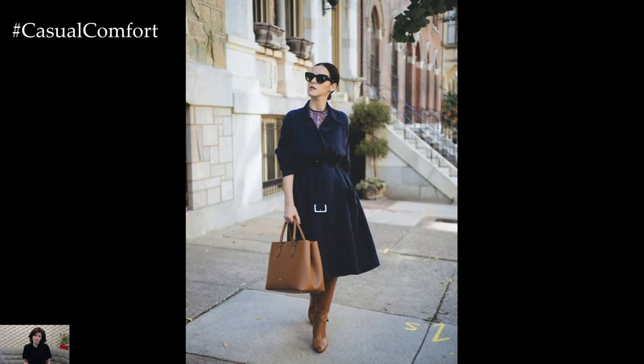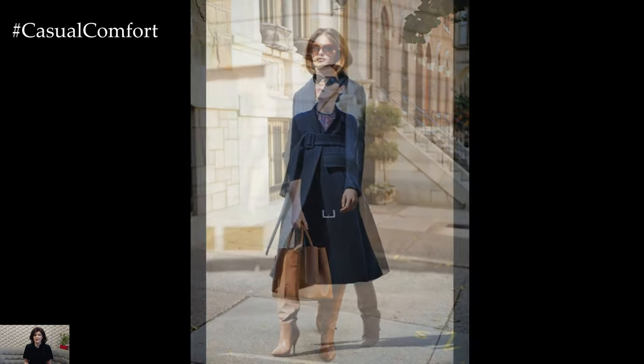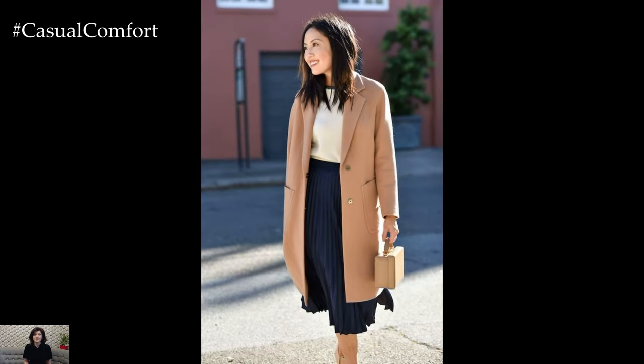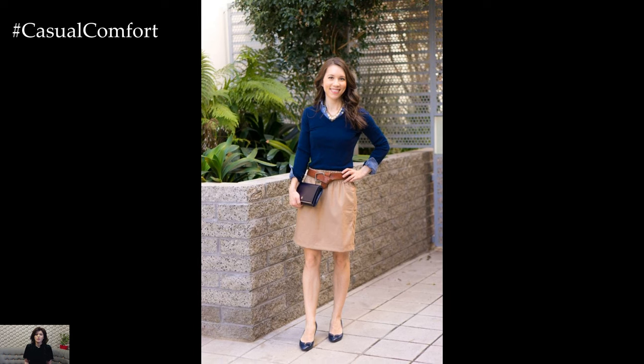Picture this: a tailored navy blazer effortlessly complements a camel-colored turtleneck, creating a refined and polished look. The depth of navy grounds the ensemble, while the camel hue infuses a touch of understated luxury. This classic combination becomes a canvas for versatility, suitable for both professional settings and upscale social occasions.